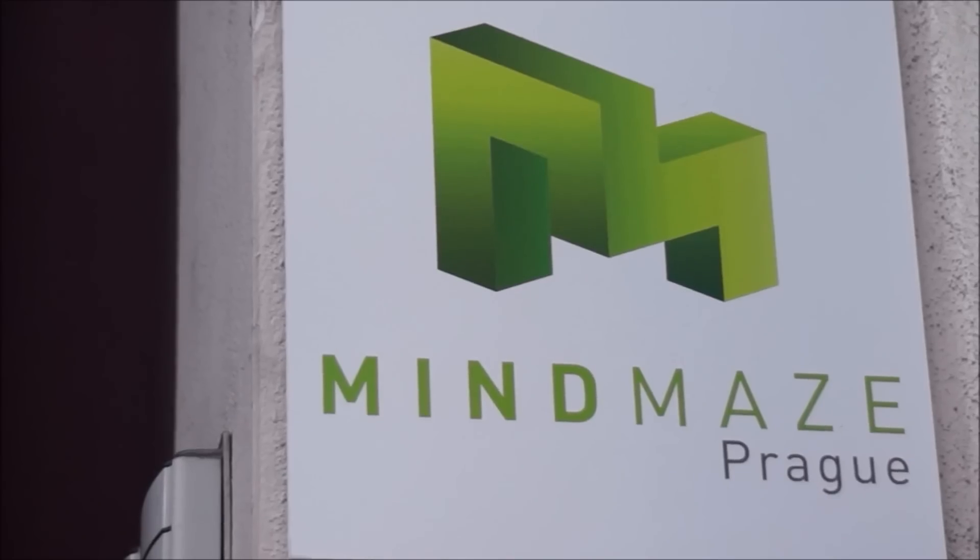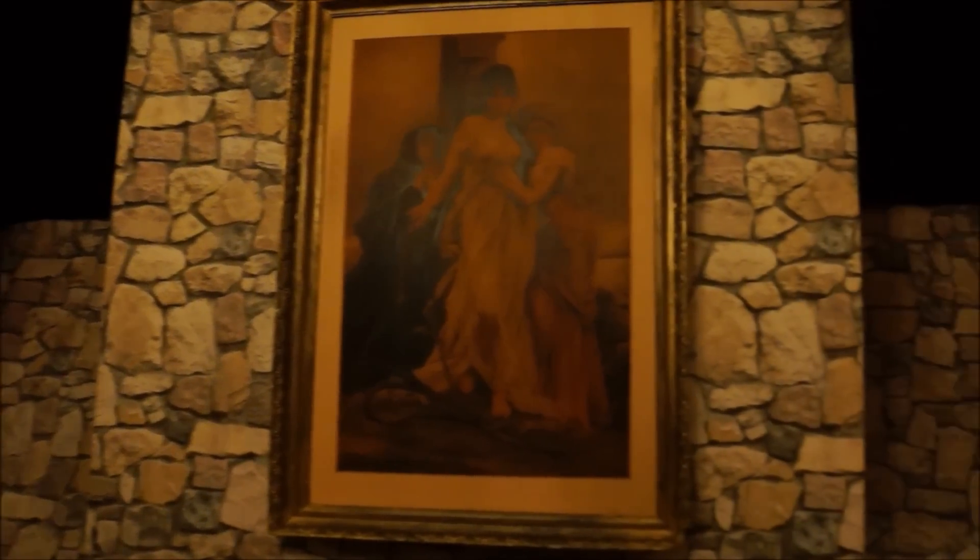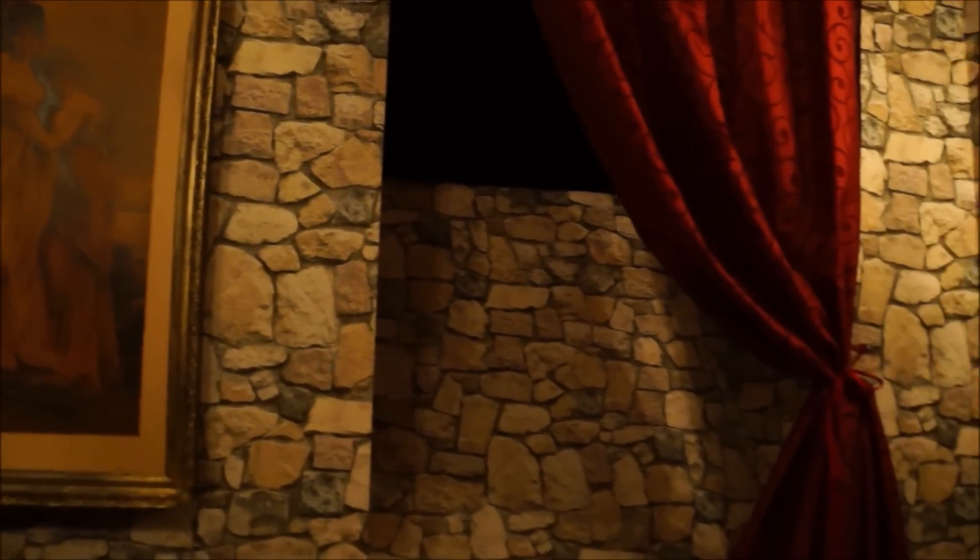This afternoon we are doing an activity called Mind Maze. We're going to be locked in the alchemist's room for an hour and have to go through clues and figure a way out. It really took a lot of teamwork and thinking together. We actually weren't able to get out within 60 minutes and had to keep buzzing for clues, but it was a lot of fun and I would highly recommend it.